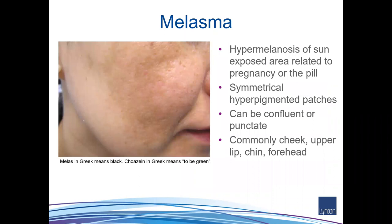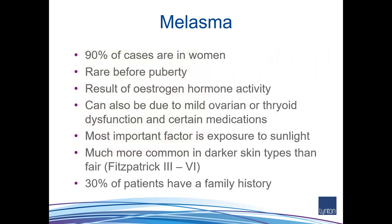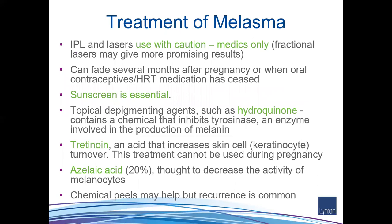Melasma presents as patches of pigmentation usually on the face, occasionally on the neck. It's related to oestrogen stimulus — taking the contraceptive pill or having pregnancies — and is more common in darker skin phototypes. Importantly, it's not just sunlight that causes it: visible light and even heat and infrared can actually increase melasma.